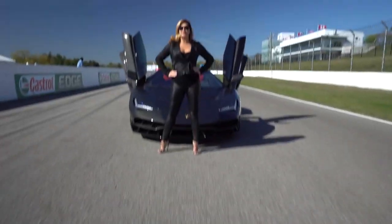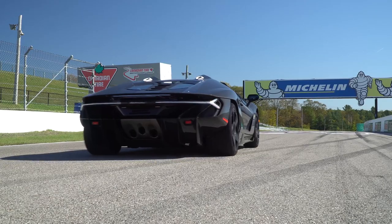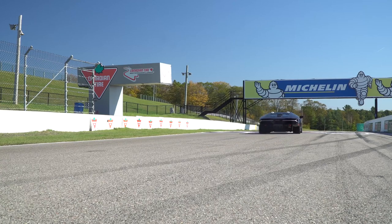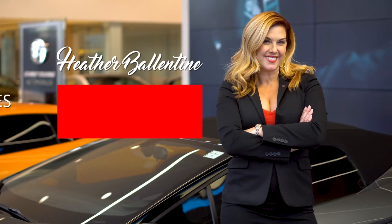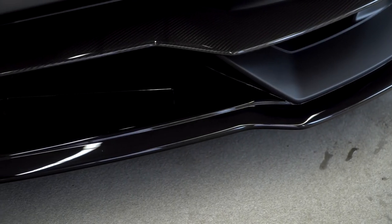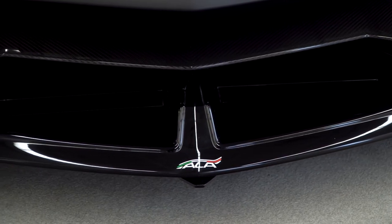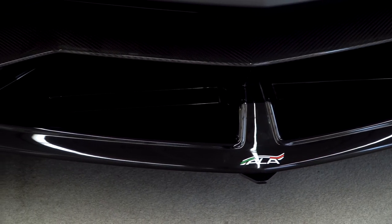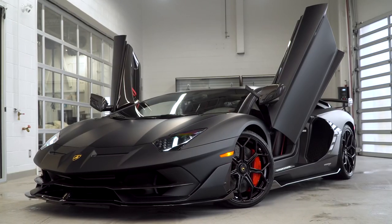I'm Heather Valentine, sales specialist and entrepreneur — follow me and enjoy the ride. Hi guys, today I'm very excited. I'm delivering a stunning 2019 Lamborghini Aventador SVJ.